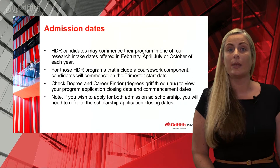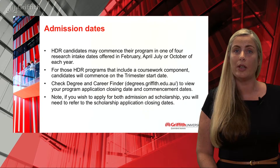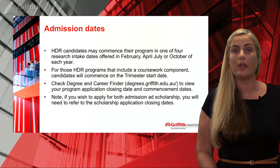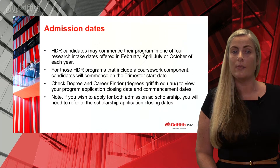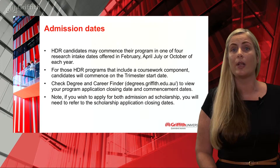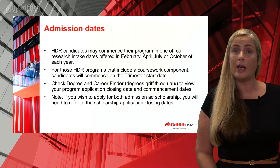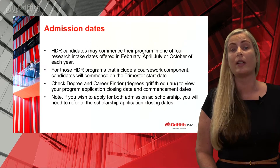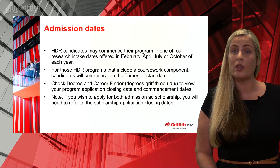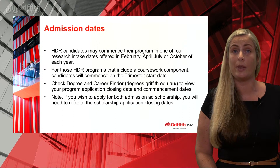In terms of admission and commencement dates, HDR candidates may commence the program in one of four research intakes offered throughout the year: February, April, July or October. However, for HDR programs that include a coursework component, you will need to commence on the trimester start date. You can view all program start dates and application closing dates on the Degree and Career Finder website. If you wish to also apply for scholarship, the closing dates vary and can be found on our scholarship key dates website.